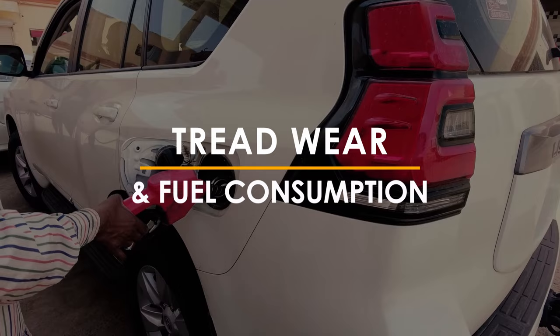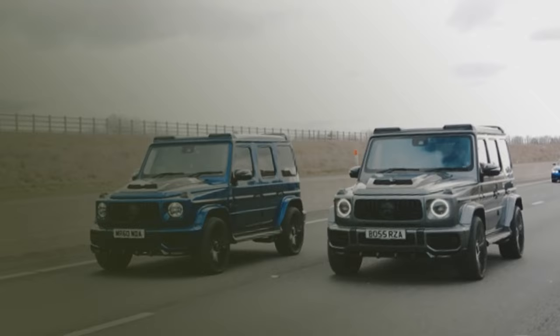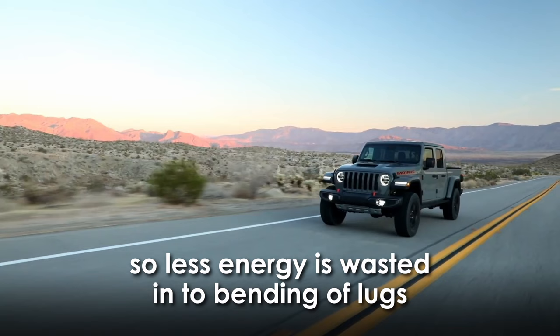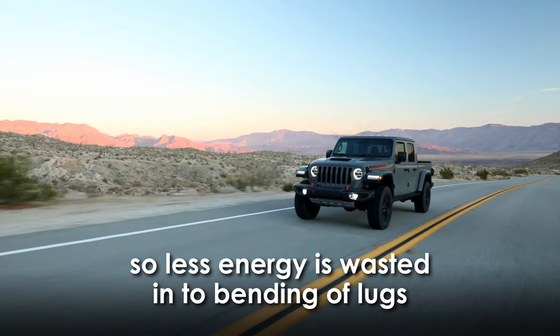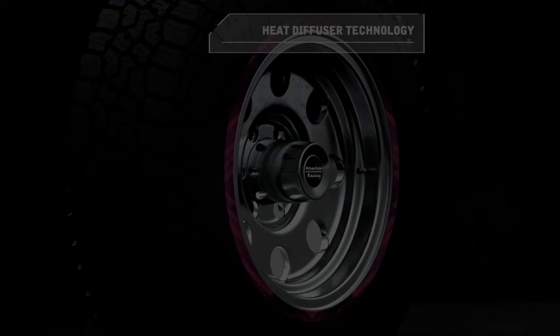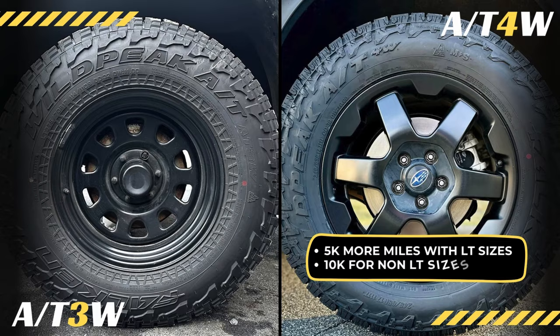When it comes to fuel consumption, heavier tires usually end up consuming more fuel. But interestingly, despite having more weight, the Wildpeak 84W ends up with similar fuel performance to the 83W. This is because the 84W comes with a stiffer tread compound which keeps its lugs from flexing too much, so less energy is wasted bending the blocks. The tire also provides better heat diffusion and chip resistance, yielding greater durability and tread life — offering 5,000 more miles with LT sizes and 10,000 more miles with non-LT sizes.